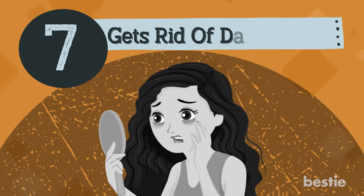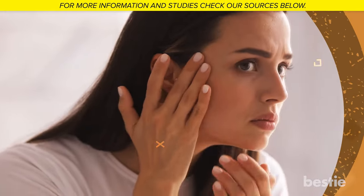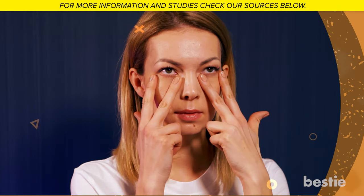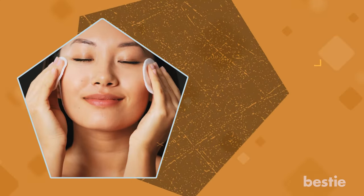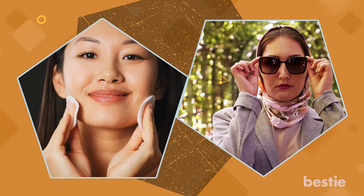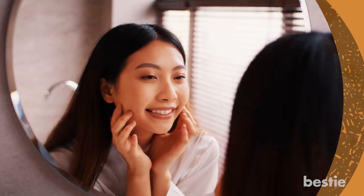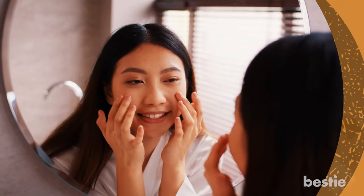Number 7: Gets rid of dark circles. Do you get raccoon eyes pretty quickly if you have a slight change in your sleep schedule? Face yoga can target particular areas of the face and can be your perfect quick fix. You'll no longer feel the need to cover your skin with makeup or dark glasses — in fact, you would want to flaunt that flawless skin. The gentle tapping motion flushes out toxins and makes it brighter.